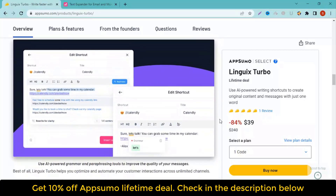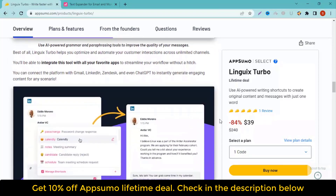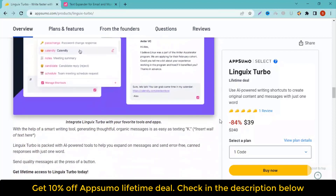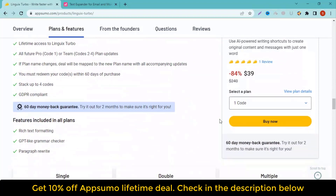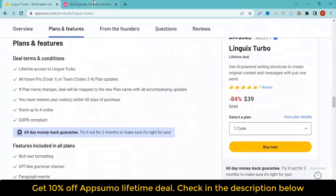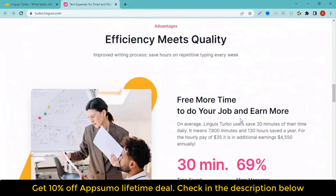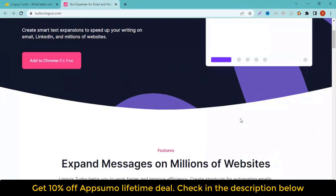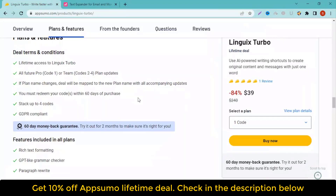Linguix Turbo Lifetime Deal Review. Linguix Turbo is an AI-powered writing tool that lets you create shortcuts to generate entire messages with just one word. Linguix Turbo lets you turn one word into an entire passage of text, so you can save time on interacting with customers and prospects. You'll be able to create smart text shortcuts to speed up your writing across channels, including email, LinkedIn, and millions of other websites. That way, you don't have to waste any more time writing repetitive messages for product intros, meeting requests, and support replies. Create one-word shortcuts to save time writing messages across channels.